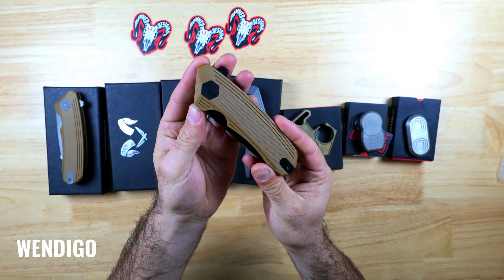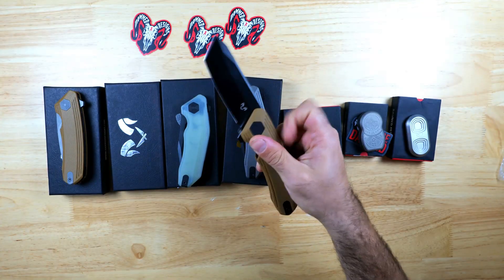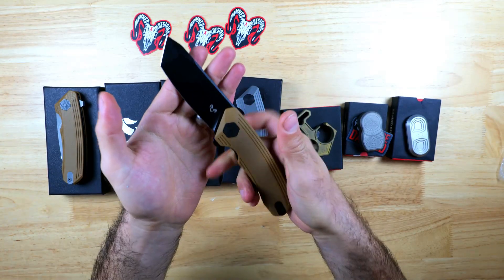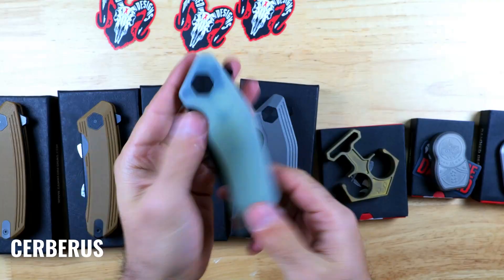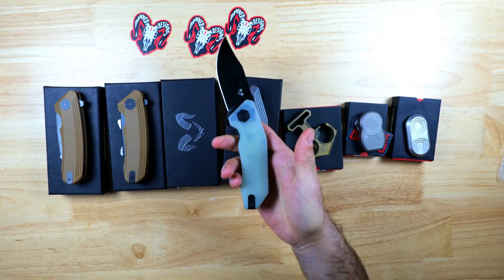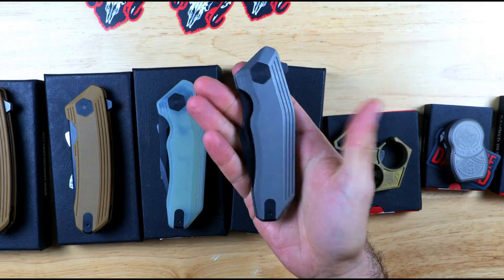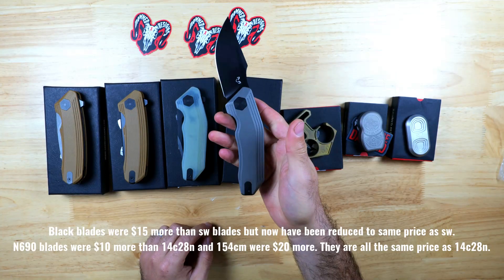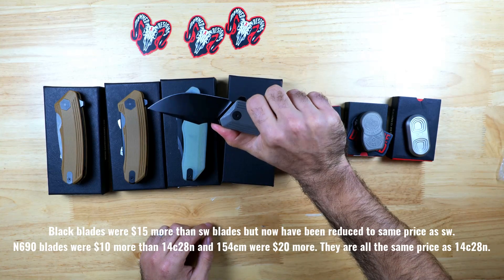This is the Wendigo also in tan with a black N690 Tanto blade — a great option if you're looking for something more on the tactical end and want a blade that excels at piercing. Here we have the Cerberus with Jade G10 scales and a black 14C28N clip point blade. Finally, one of my favorites is the Basilisk with titanium scales and a drop point black 14C28N blade. These are all great quality bearing-driven liner-locking knives for a really affordable price.